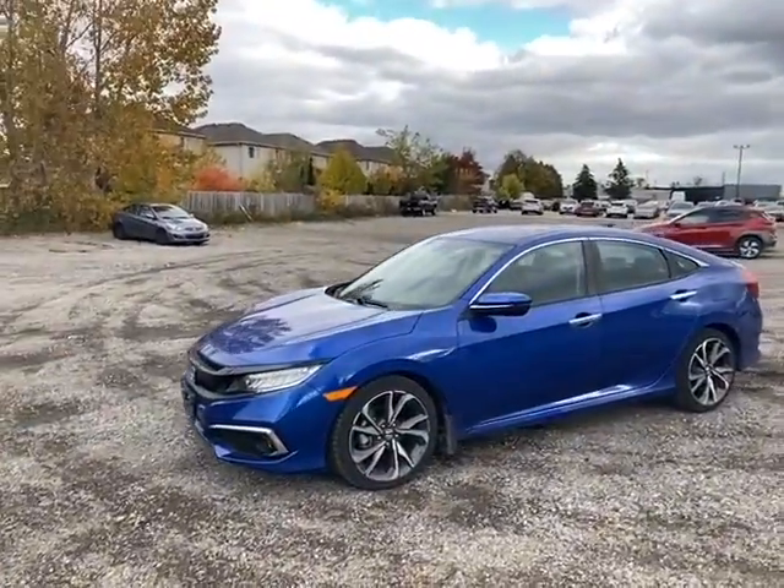Hello, it's Matt from Finch Hyundai. We got pretty lucky here and got our hands on a really nice 2020 Civic Touring that I couldn't resist but to share. So I'll do a little walk around of it and then show you the options and features that it has.